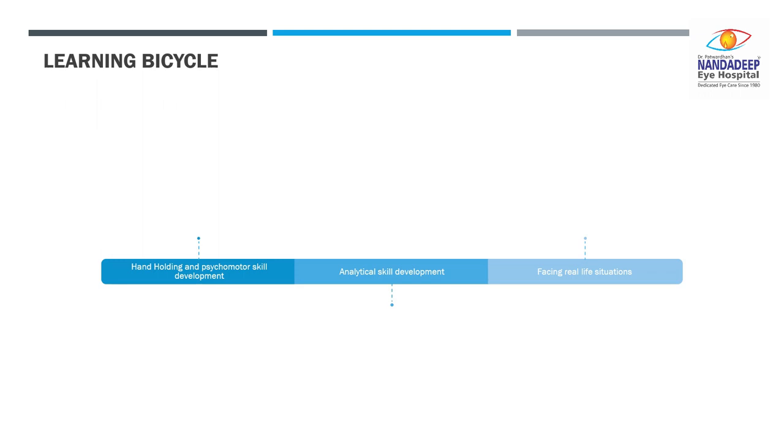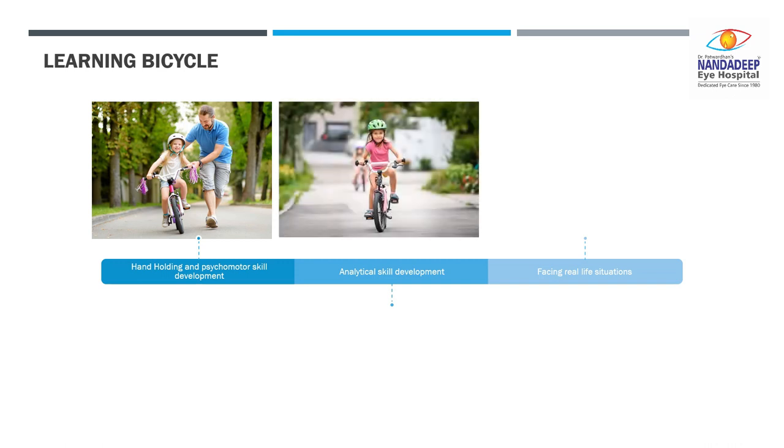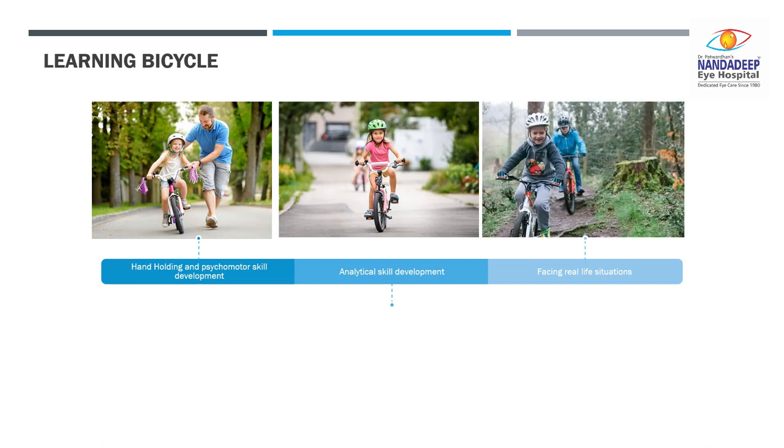In the initial phase our trainer helps you with hand holding. He will take care of the balance while you take care of your leg movements to get the rhythm right, and once you get this movement right you have to balance yourself in a secure environment, and after that comes the real life scenarios where you have to ride yourself and go through different hurdles.